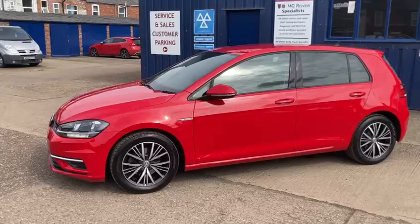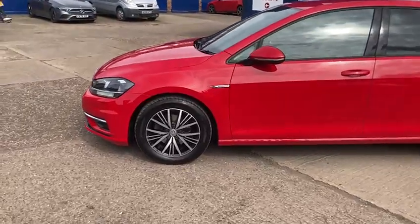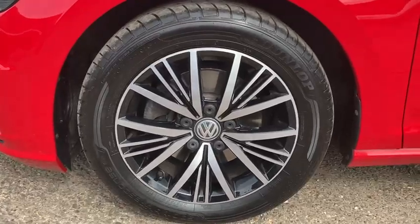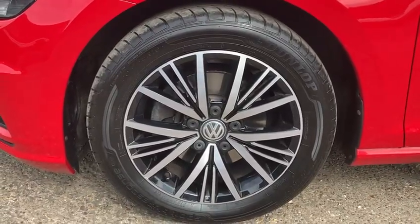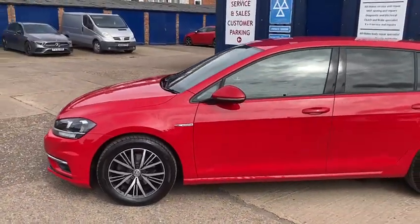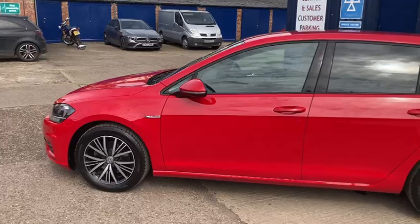It comes with two keys. It's got lovely two-tone black and silver alloy wheels, 16-inch with good tyres all around, and all the wheels are in fantastic condition also.